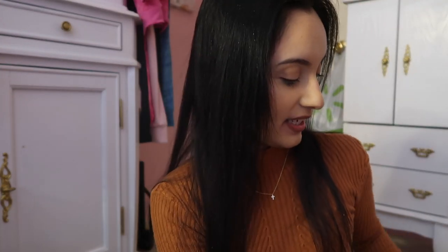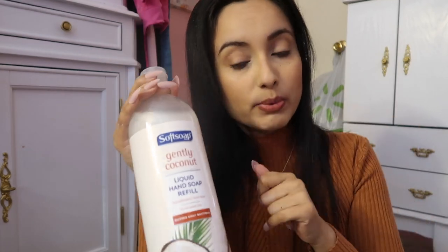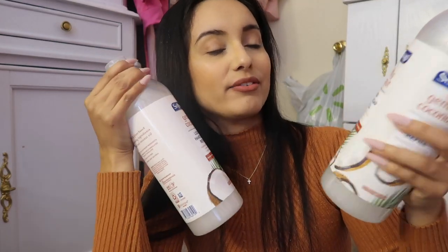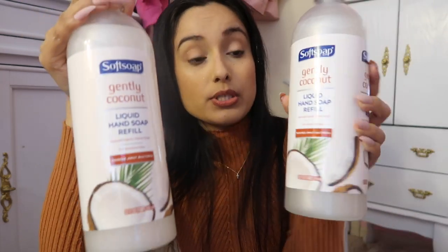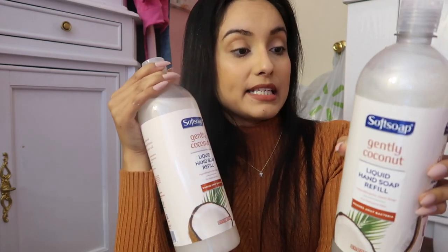Now we're being very mindful about the stuff we're buying at Dollar Tree since their 25-cent price increase, so everything I buy there has to be something I really want or something that I think is worth the $1.25. So these being one of them — I got two of them. They're the Soft Soap Gently Coconut liquid hand soap refills, so you can refill your little soap dispenser. They're hypoallergenic, for sensitive skin, good size at 32 fluid ounces, and they wash away bacteria with plant-based cleansing ingredients and real coconut oil. Sounds promising!